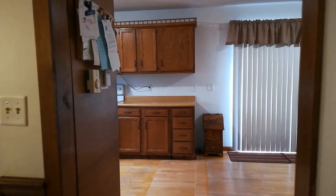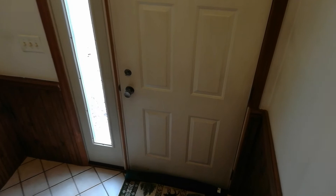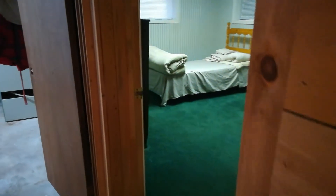Very nice. Leaving upstairs, I'm going to head down. Down here we're going to find another bedroom. Tile floor, fourth bedroom.